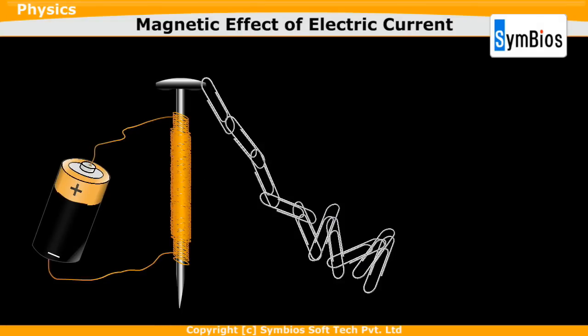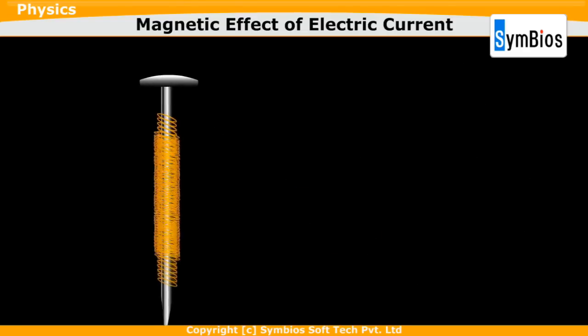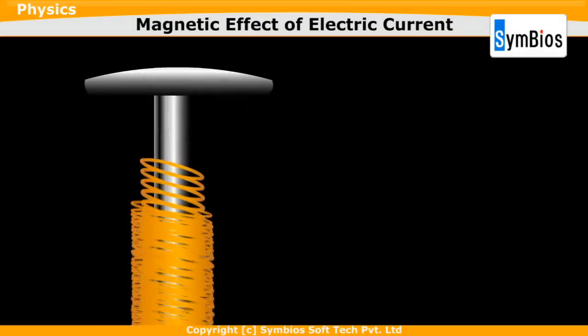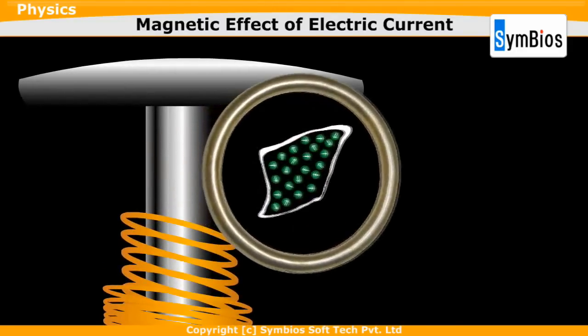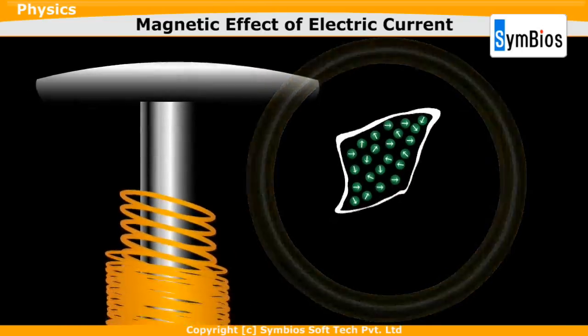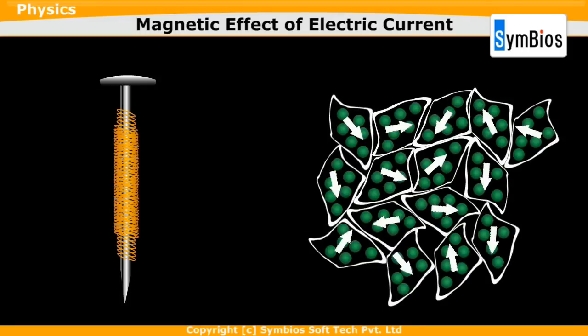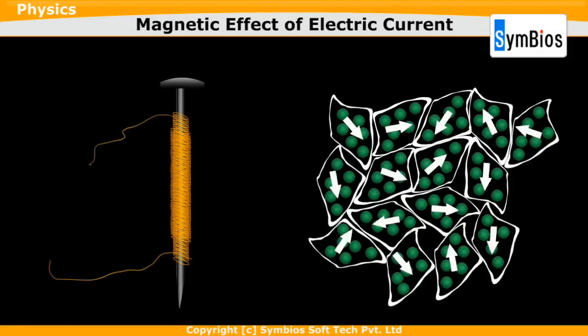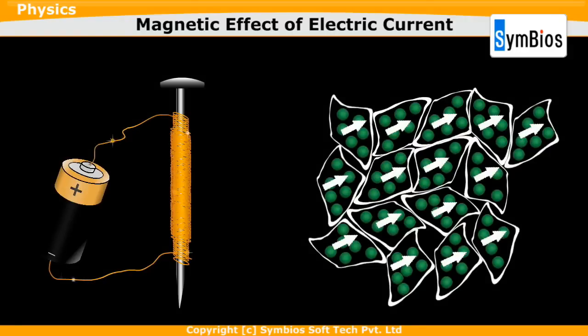When this setup is brought near the paper clips, we find that the paper clips are attracted by it. To understand why, let's look into the atoms of the iron nail. Inside the iron nail there are many electrons, which are tiny magnets, each pointing in a different direction — so there is no magnetic domain and the nail shows no magnetic property. When current passes, these electrons get aligned in the same direction and the nail becomes magnetic.